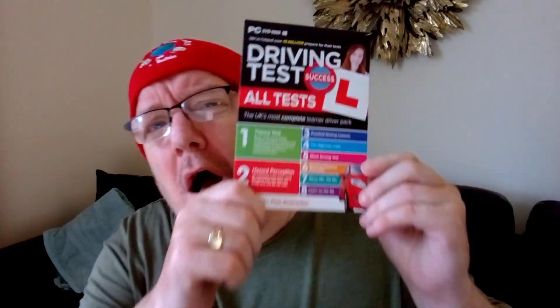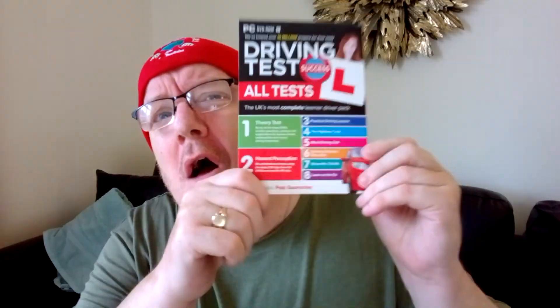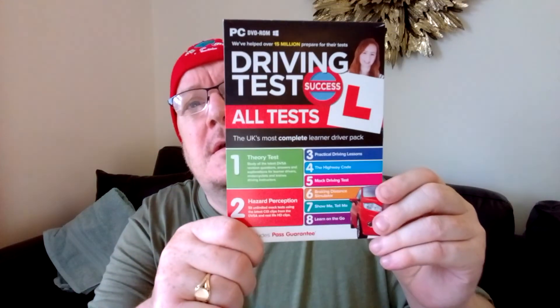Save yourself money — why go in for three or four theory tests? You've got to pass your theory test before you can go in for the practical. There's no way you can go for your practical driving test or motorbike test without passing a theory test. So get yourself one of them. It's off the charts. Anyway, see you on the next one.